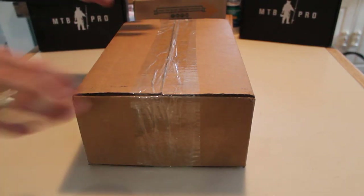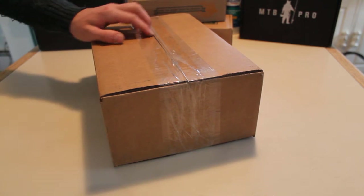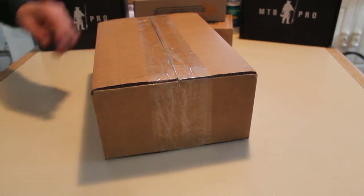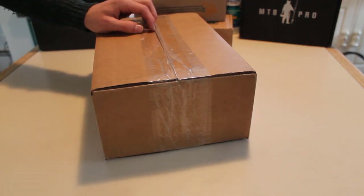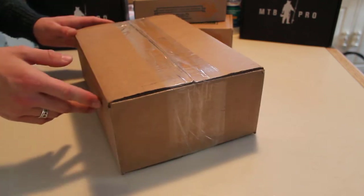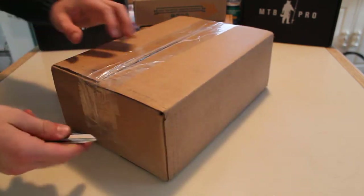Hey guys, today we're going to be doing a little unboxing video. I'm just going to be opening up a box I got from Tackle Warehouse. The order came in a couple days ago. This is the remnants of the 25 days of Christmas sale. I wanted to stock up on some stuff I needed for the whole year, as well as some winter stuff I've been using recently — until the ponds froze over yesterday. Just some random stuff that was on sale. Let's get into the unboxing video.